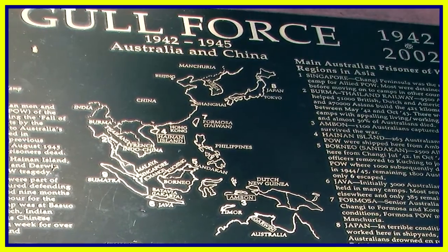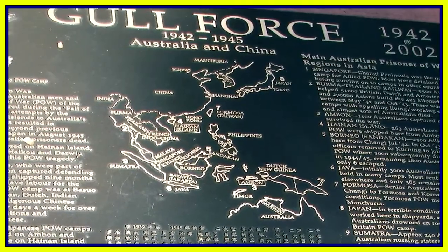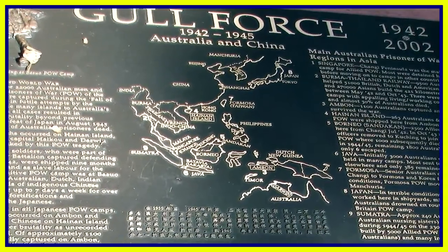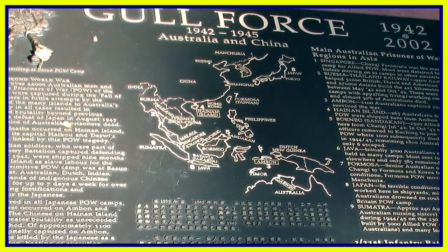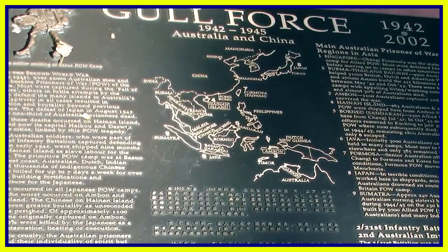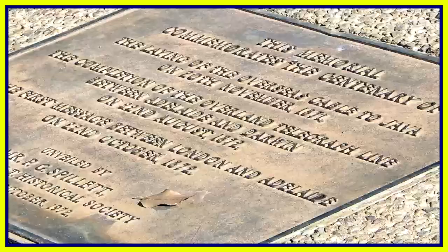Part of Bicentennial Park has been set aside as a memorial park with probably 100 or 200 bronze plaques to various parts of the armed forces. This one is to the Gulf Force operating 1942 to 2002. I was also intrigued by a memorial for the overseas cable run from Darwin to Java in November 1871.